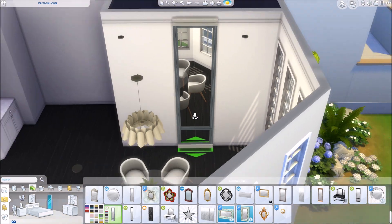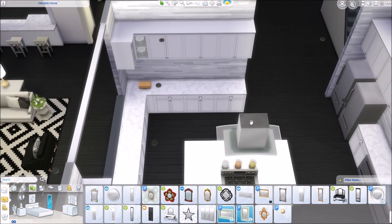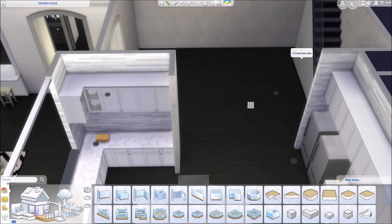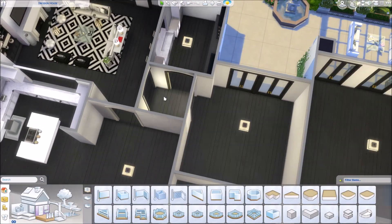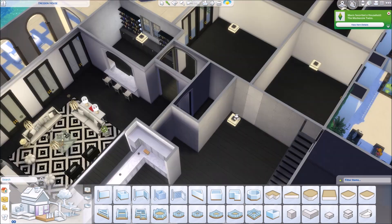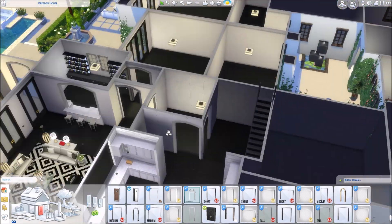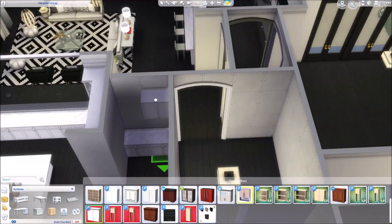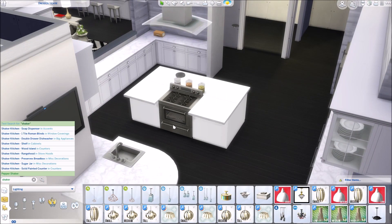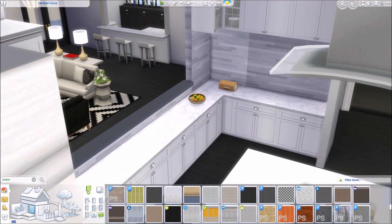Like 90% of all the CC that I'm using for this build — if you have all my other celebrity builds, you will have all the CC. The only CC that is new here are those windows I used in the kitchen, but I did use those for another CC home that I did a few weeks ago. So if you have all my custom content houses, you will have every item in this home already. So that is awesome.